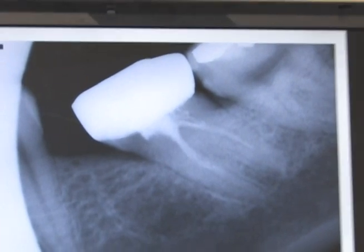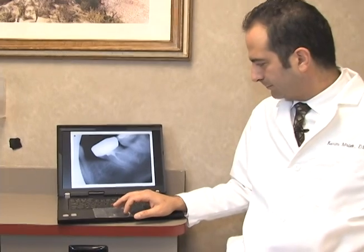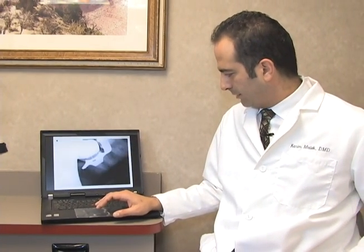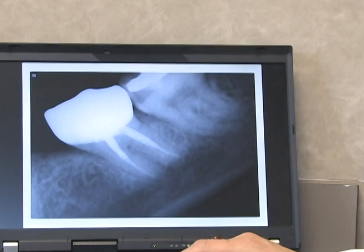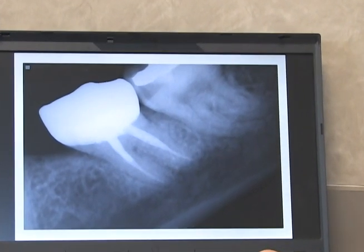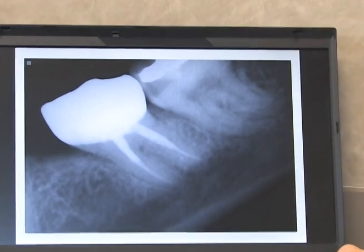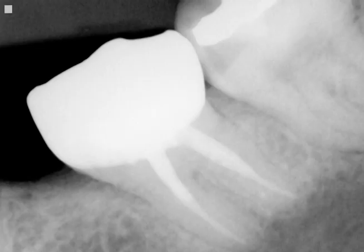So we went ahead and tried to do a re-treatment on this tooth. We cleaned it out and it looked like it had only two canals from my working lengths. This is the final fill, and I instructed the patient to go back and get a new crown or a bridge placed on this tooth. The patient seemed to be very pleased with that.